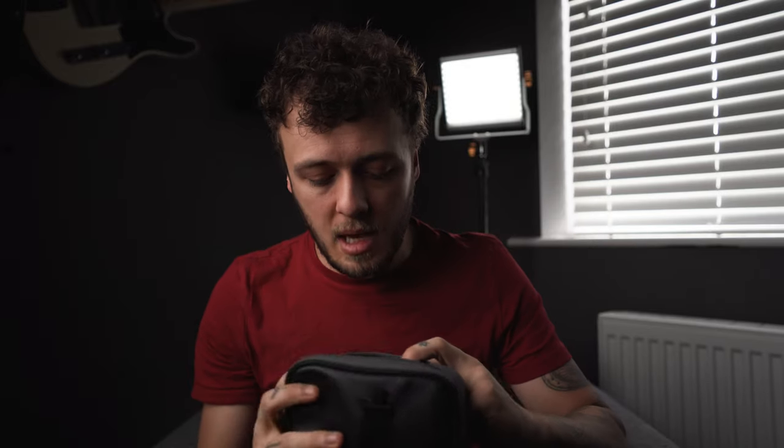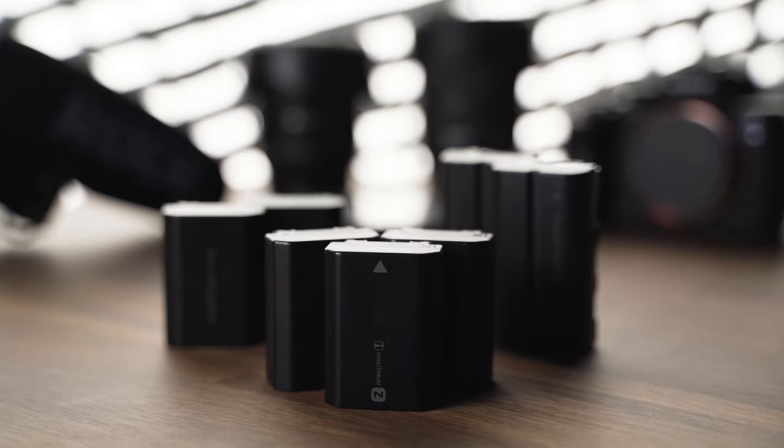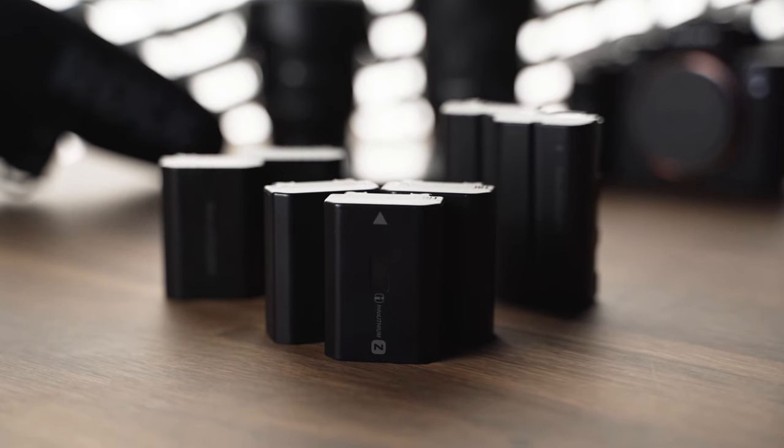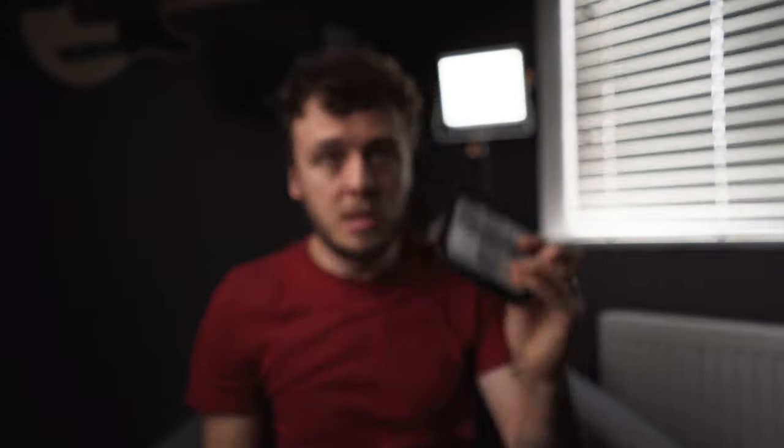The only other things I'll be taking with me are these. This is meant for an aperture light, but I use it to carry spare batteries — which you should always have with you if you are shooting video or photo on long days. Some RAV Power chargers just to charge batteries. And some spare SD cards. Always carry these with you. Those live in the camera bag.